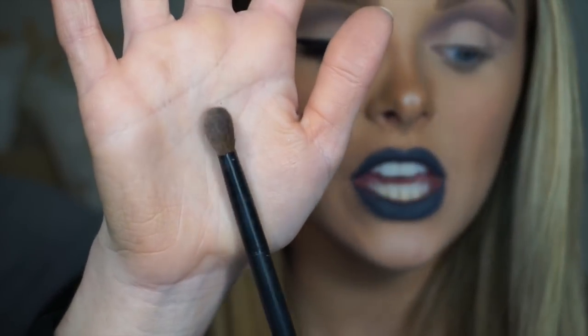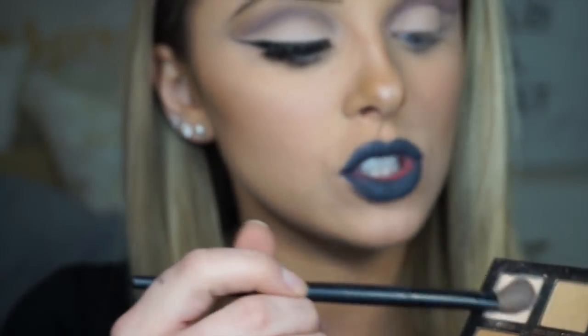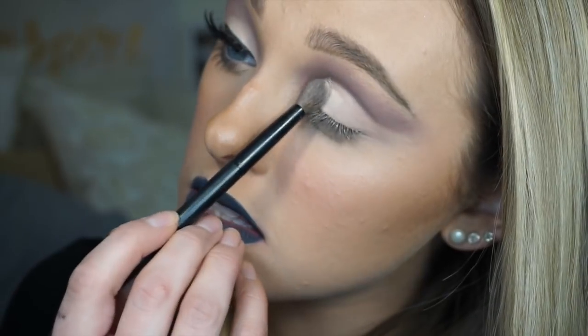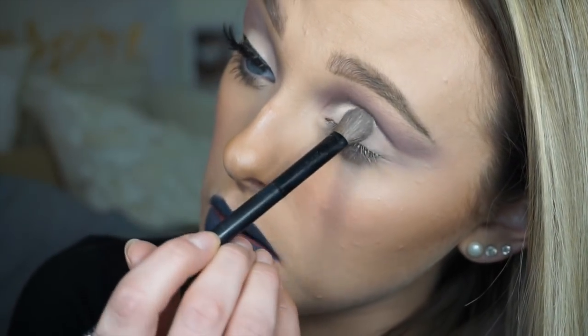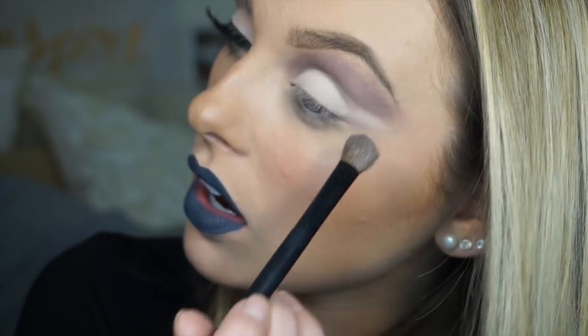Now I'm going to go in with this fluffy-ish but slightly flat brush and go in with Tempura again to set this concealer. I'm putting it all over my lid and fanning it out a little bit too where I winged out the eyeshadow.